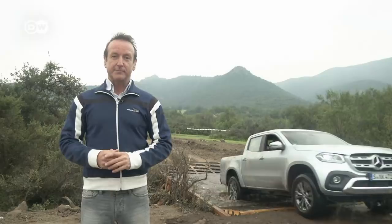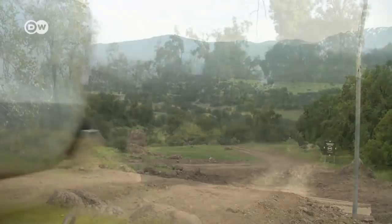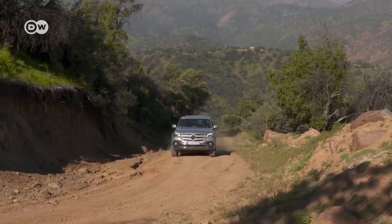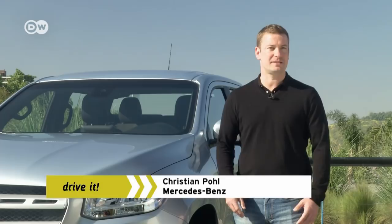All variants of the pickup come with rear-wheel drive and a manual six-speed gearbox as standard. Switchable 4MATIC four-wheel drive is available at a surcharge for all engine types. The seven-speed automatic is only available with the current top model, the X250D. Mercedes-Benz says the X-Class is a real off-roader and a real pickup, and 4MATIC is the perfect all-wheel drive system for off-road use.